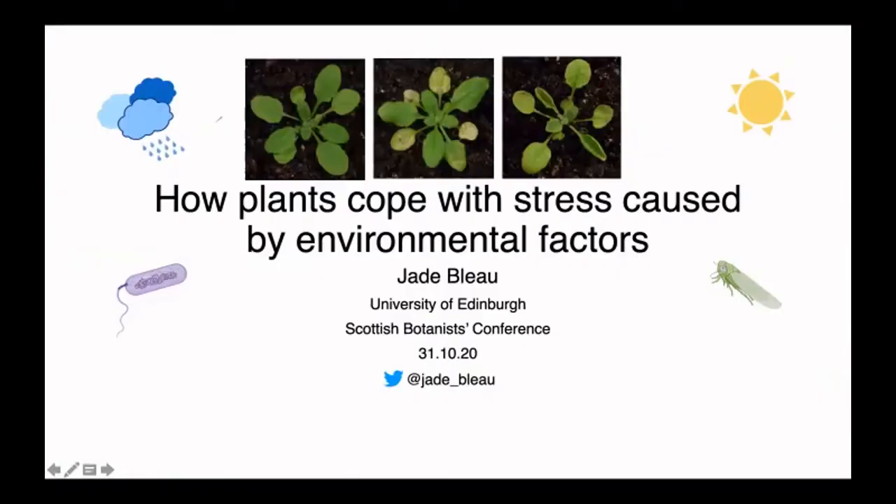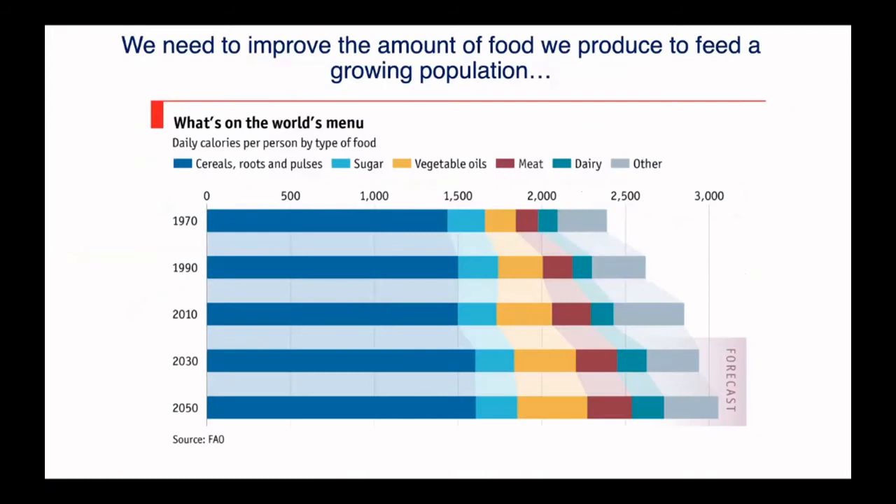So unfortunately I don't think my presentation will have as many photos as Dan did, but let me talk a bit about why it's important to understand how plants cope with environmental stress and also how I study this during my PhD. We have a growing population on the planet, so inevitably we have to feed everybody.